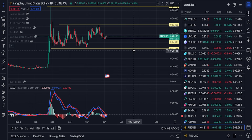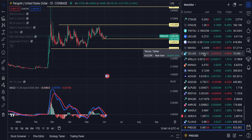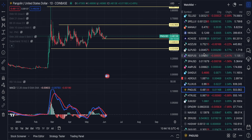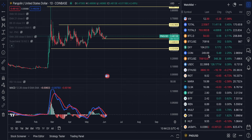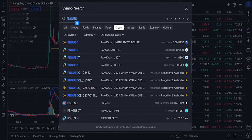Smash the like button guys, I want you guys to like the video. All right, let's run through some of these altcoins while you guys are here. Put them in the comment section guys. What are my thoughts on CRO? Let's take a look at CRO.